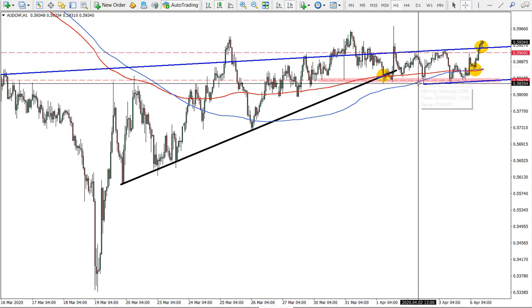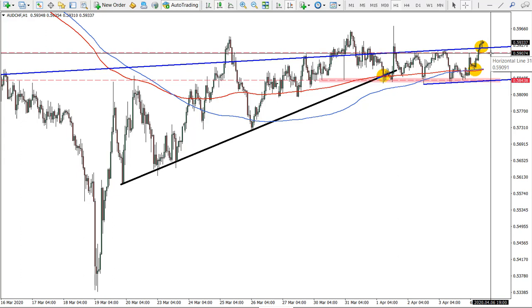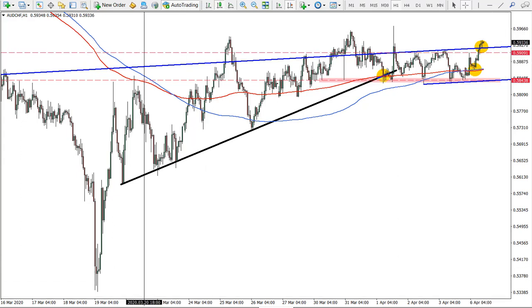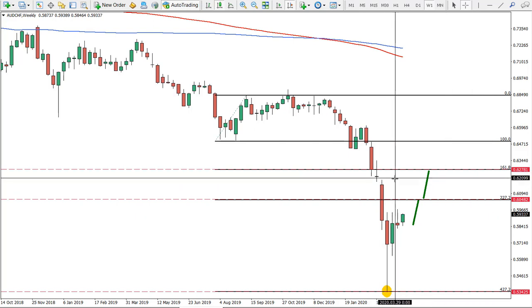Remember, a daily break and close below 58.33 would invalidate this setup. So overall, the buying area is 59.00 to 59.40, and our targets are the 60.50 area and 62.80 area.